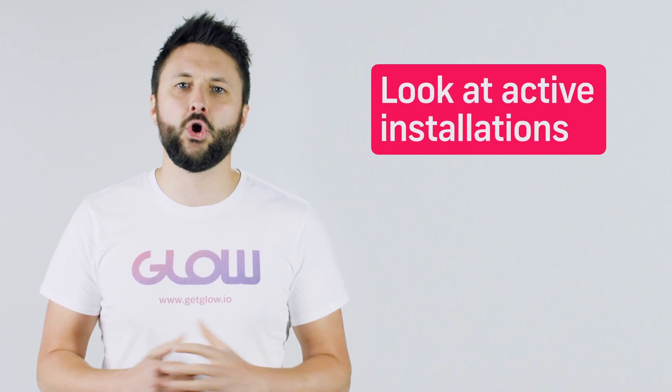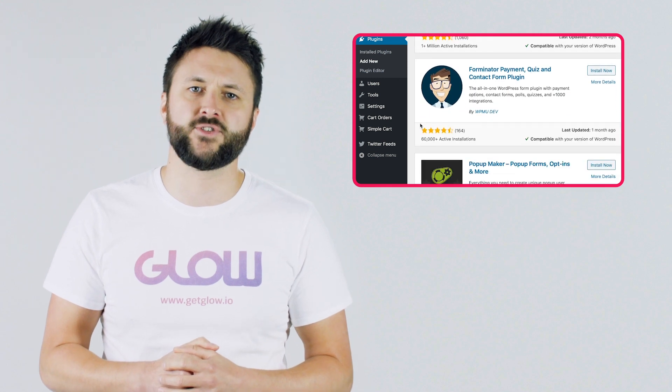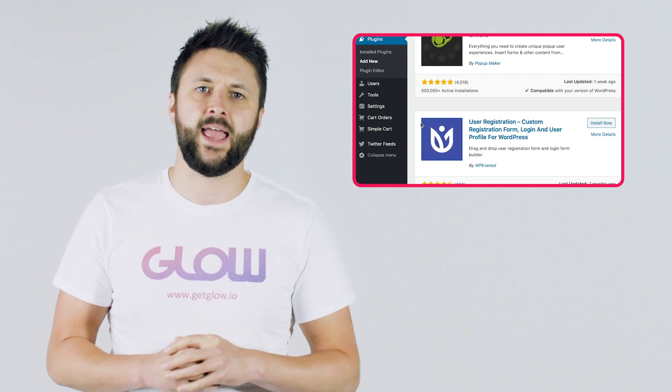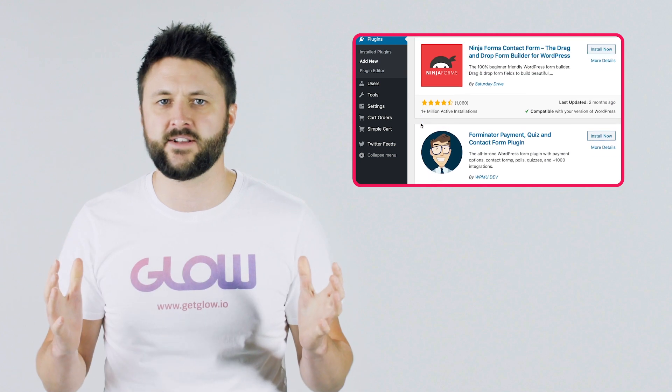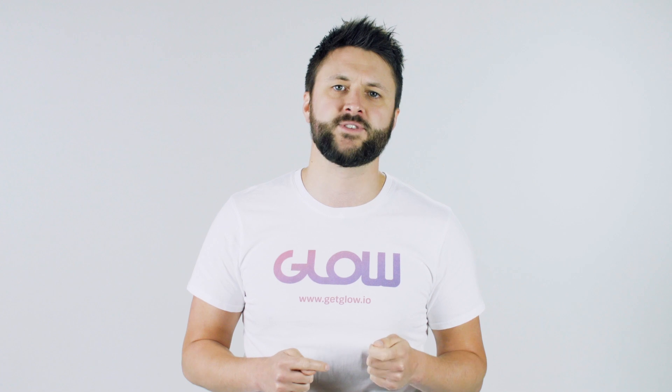Tip number three: look at the number of active installations. Back to the search results — you'll see a number in the bottom left corner of the information box for each plugin. It'll say something like a thousand active installations or a million active installations. The higher the number, the better, generally. Low numbers don't necessarily point to a problematic plugin; they just haven't been used as much. In short, you can be more confident of your website remaining stable and secure by installing a plugin that has a high number of active installations.